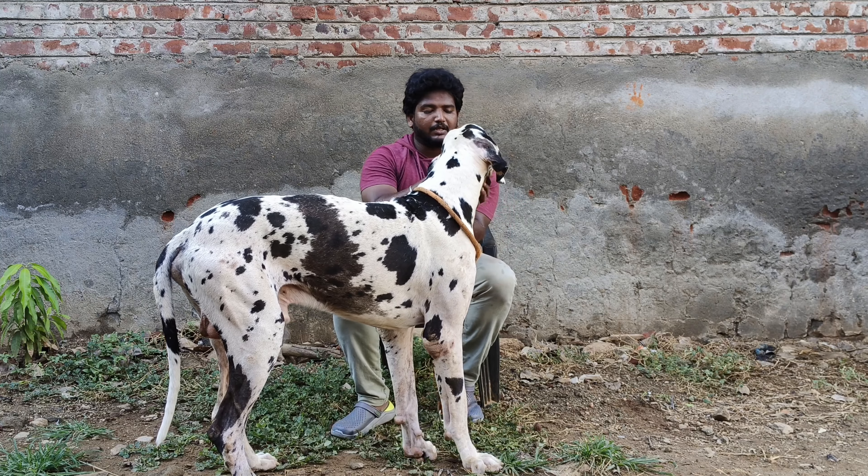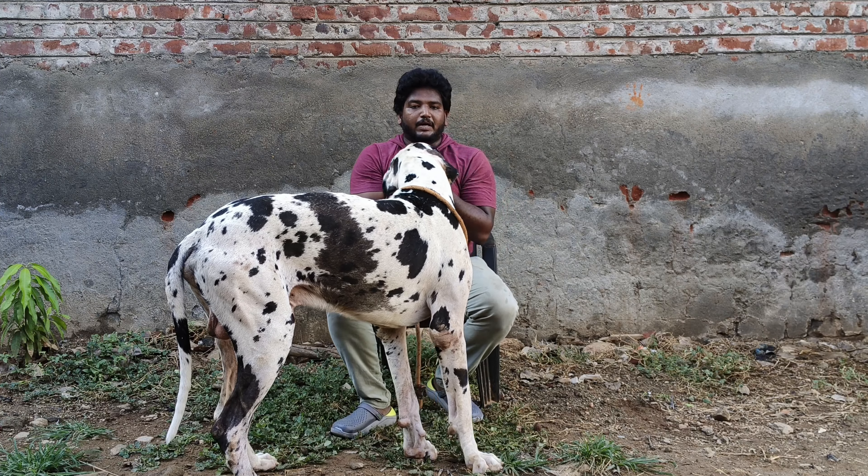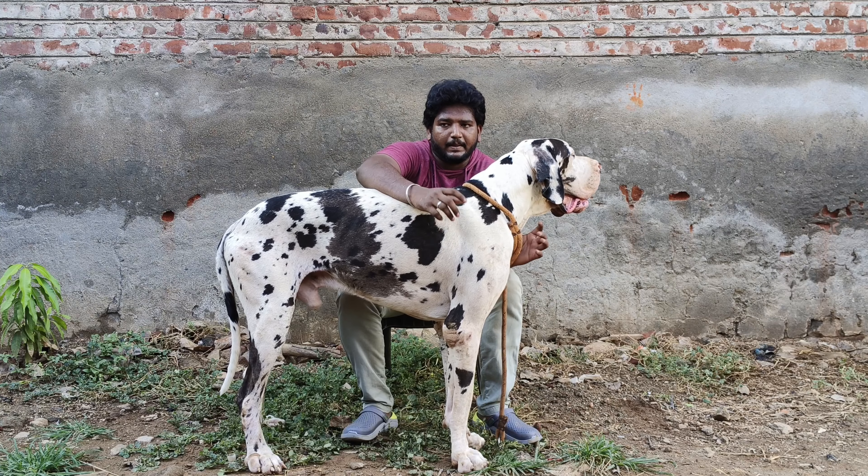Welcome, dear dog lovers! Today, let's talk about the Great Dane, who is German. They are the national dog breed — they are the maximum of the breed.